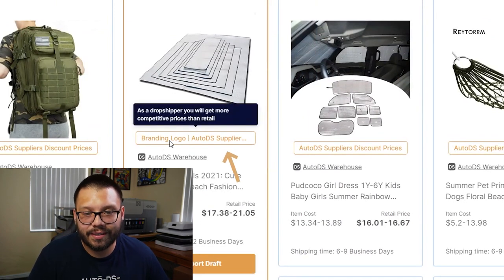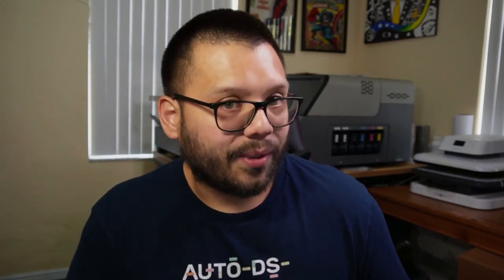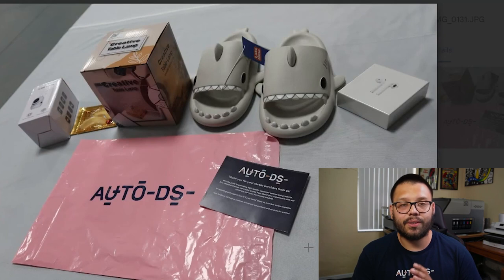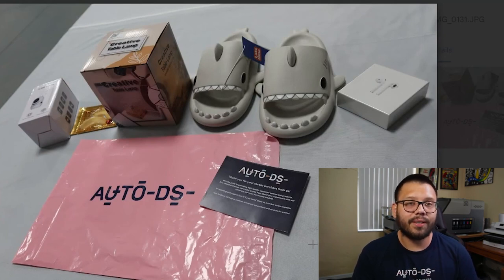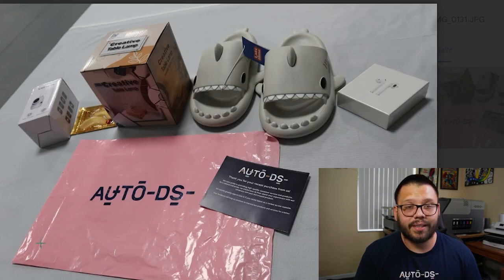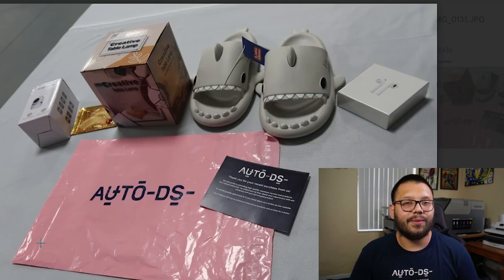Another cool thing to note is the AutoDS Warehouse, which also has quick shipping — nine to twelve business days for some items, six to nine for others. Some items say 'branding logo,' meaning if a customer orders and you have branding enabled, the item ships with your branding on it — like a thank you card with your logo thanking the customer for their purchase. There's also a branded bag coming soon, so stay tuned and hit subscribe.